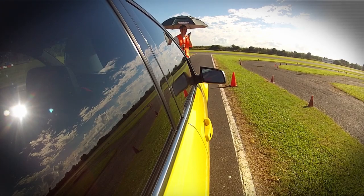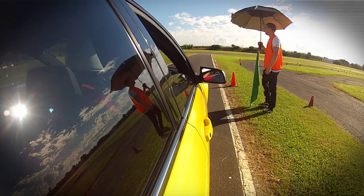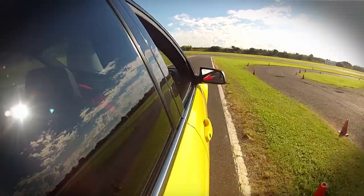Before the break, Paul got ready and geared up to hit the track for the first practice run of the day. He's given the green flag and it's time to open her up.